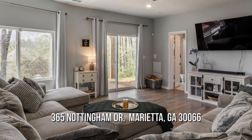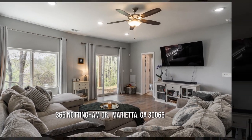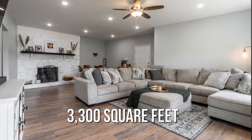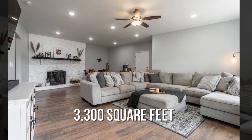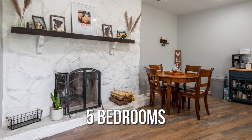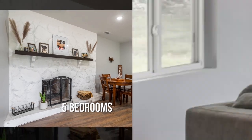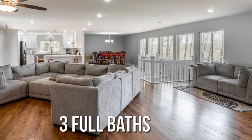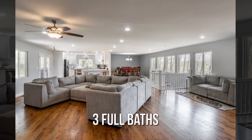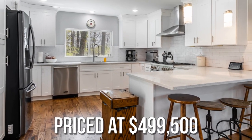Searching for the perfect home? This spacious property offers over 3,200 square feet of living space, featuring 5 bedrooms and 3 full bathrooms. This property is currently listed for under $500,000.